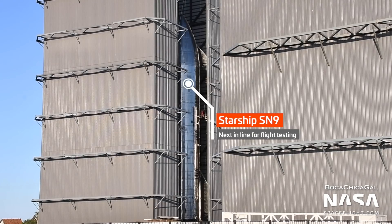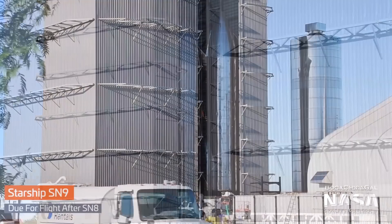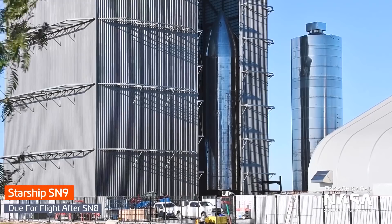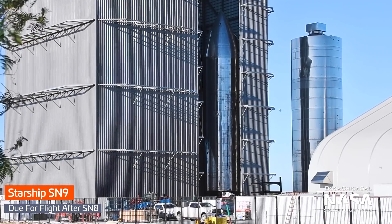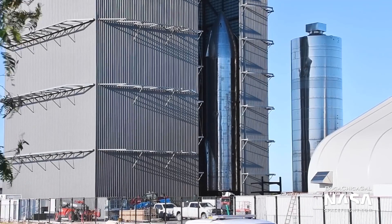Next up was to be Starship SN9, mostly identical to SN8, except for being built completely out of the newest stainless steel alloy and being completely assembled prior to rollout. Unlike SN8, which was rolled to the launch site in two halves and had its Raptor engines installed at the launch site, SN9 was fully stacked in the high bay and even had its three Raptor engines installed there.